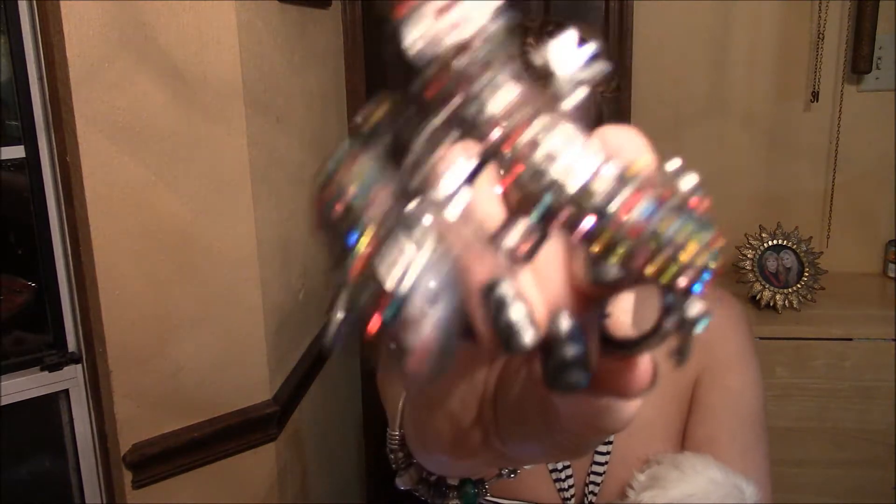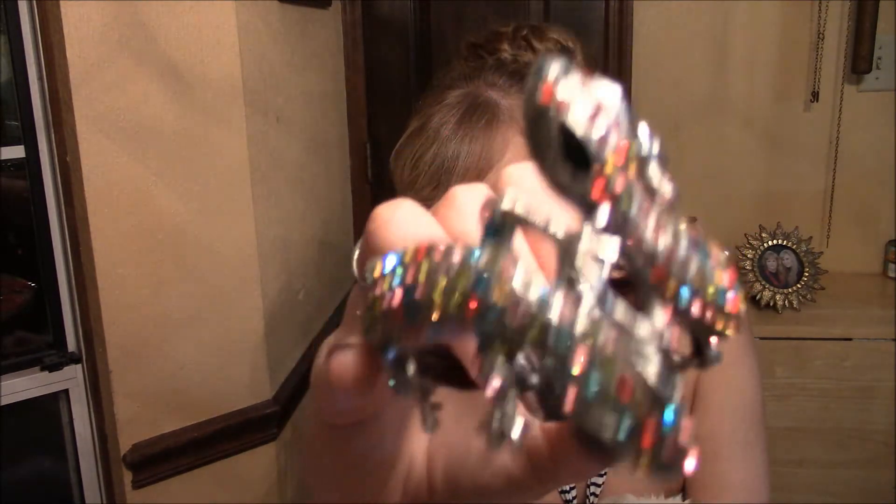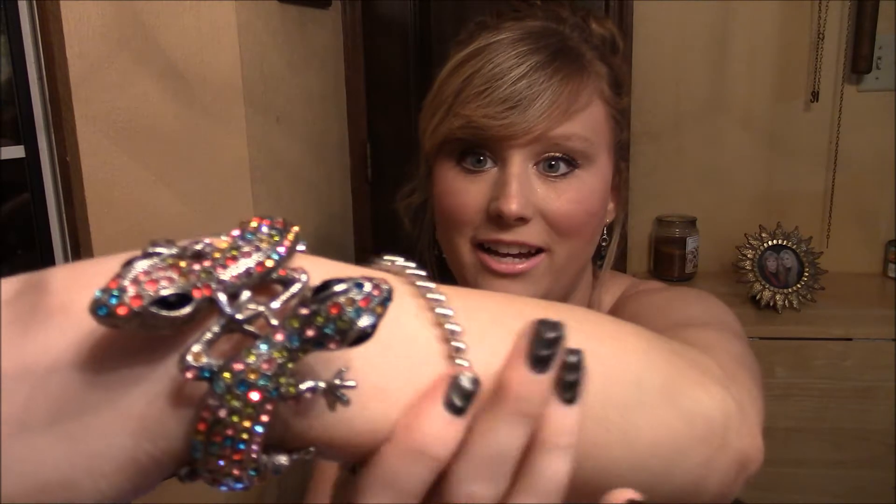Then I got this one, which is kind of heavy but I thought it was so cute. I got it for $3.58 and it's two lizards — the lizards have little different colored rhinestones all over them. This is a bracelet too, and it is so cute to me. That's what it looks like on.